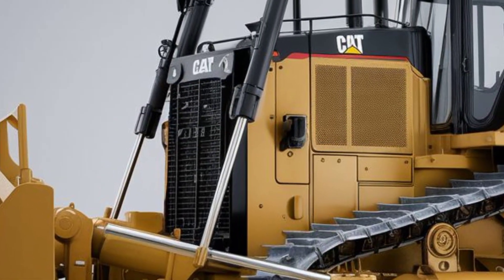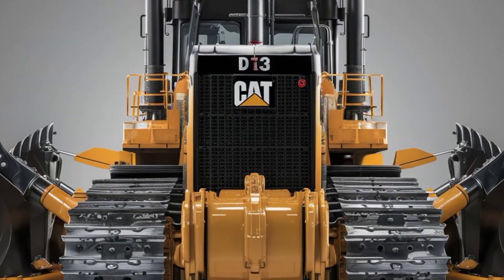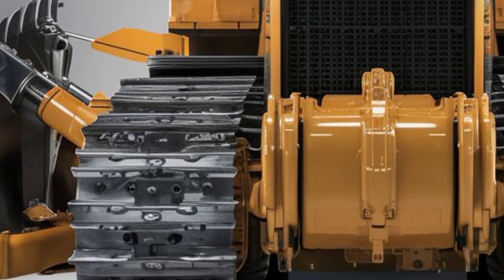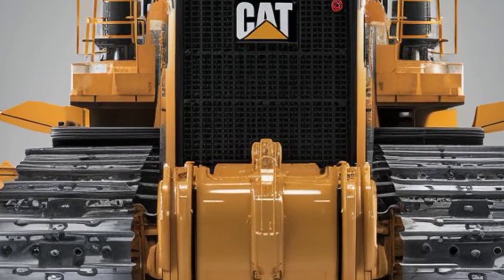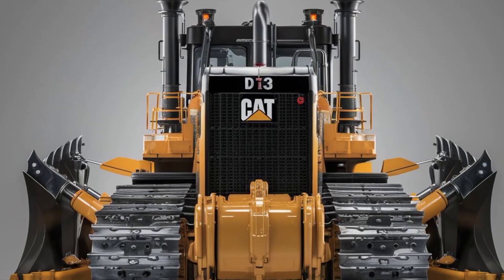That wraps up our look at the 2025 Cat D13 bulldozer. If you're in the market for a machine that combines brute strength with cutting-edge technology and operator comfort, this one should be at the top of your list. Be sure to like, subscribe, and hit that bell so you don't miss our next in-depth equipment review. Thanks for watching, and we'll see you next time.